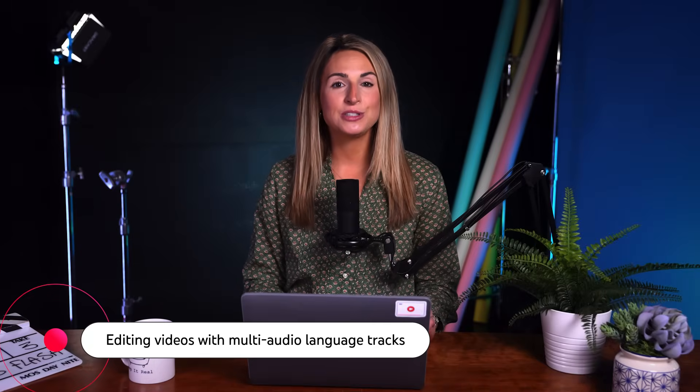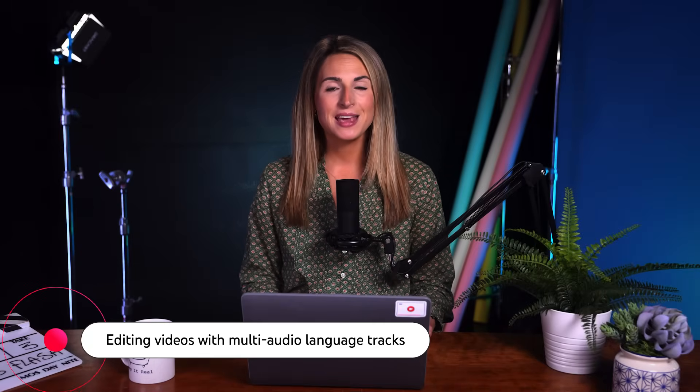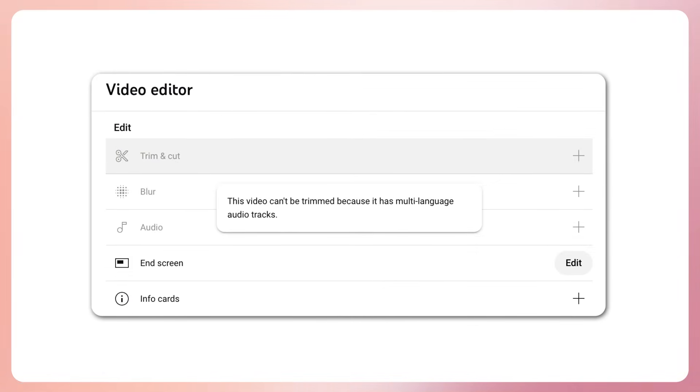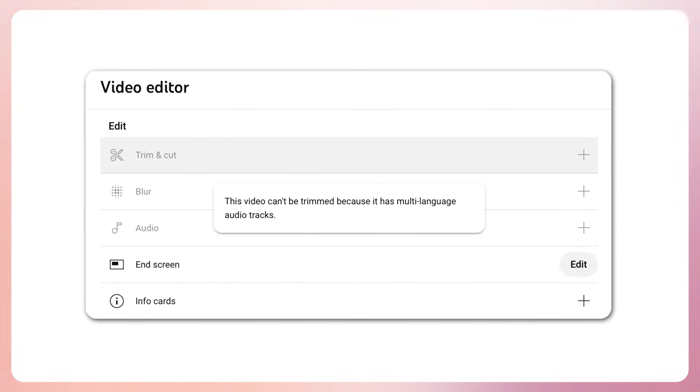Creators will soon be able to use Studio Editor for videos that have automatic dubbing enabled. After changes are saved, the autodub tracks will be recreated to match the edits. Keep in mind that editing videos with manually uploaded multi-language audio tracks is not available yet. We're working to launch it later this year.